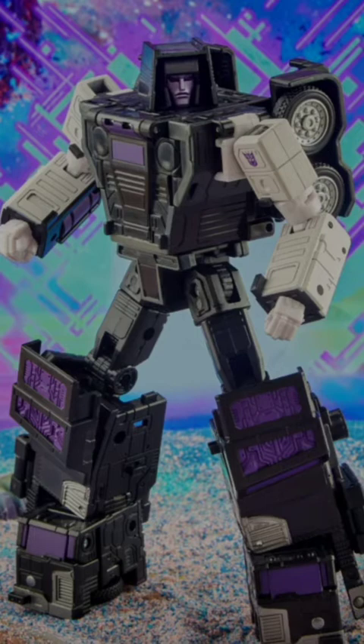The subject for this weekend is: is the Legacy Commander Class Motormaster worth it? Is he worth our hard-earned dollars? I just acquired Motormaster this week, and before I had him in hand I was like, 'That is too much for just a Voyager-sized figure' — because in bot mode he is the size of a modern-day Voyager, and we're paying that premium Commander Class price. After shipping and taxes we paid about $110.